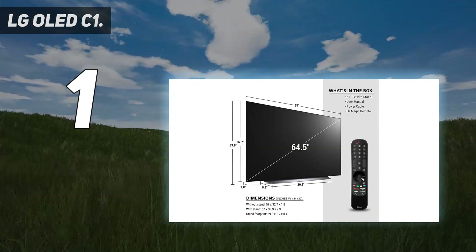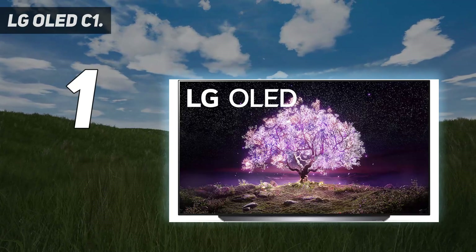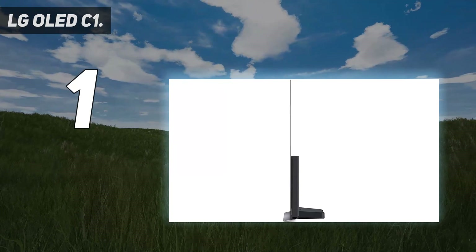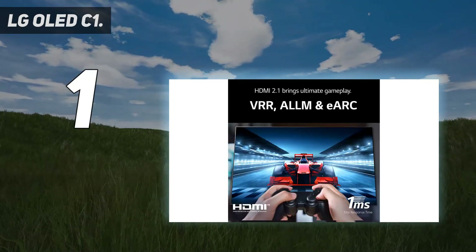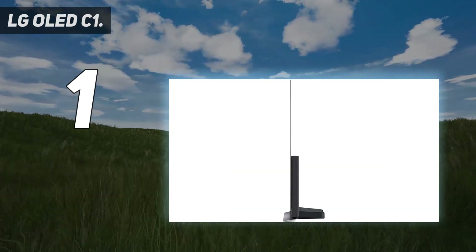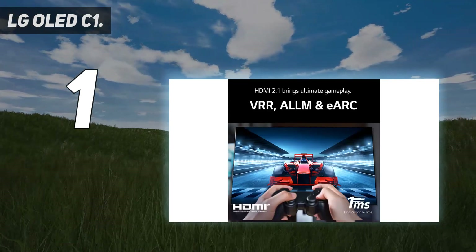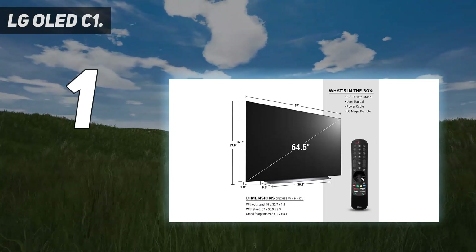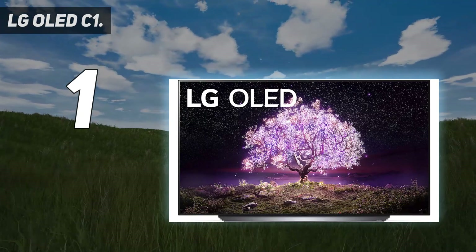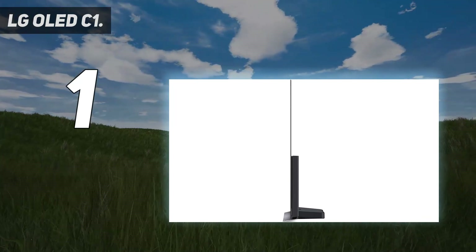When it comes to color, the C1 is a top-level performer too, featuring 100% SDR color saturation. The LG C1 is equipped with 4 HDMI 2.1 inputs that all support 4K resolution at 120 frames per second, making it a great choice for gamers who own, or plan on owning, an Xbox Series X or PlayStation 5. The LG C1 is stuffed with gaming-centric features like Auto Low Latency Mode (ALLM), Variable Refresh Rate (VRR), and FreeSync/G-Sync support, plus a suite of picture enhancements found in the TV's Game Optimizer menu.